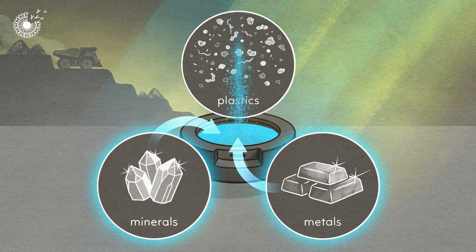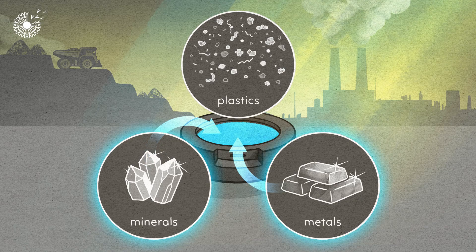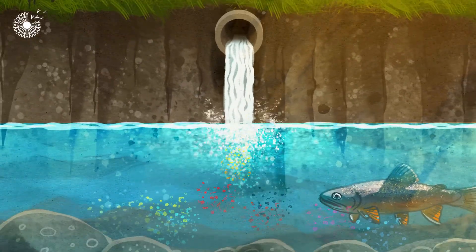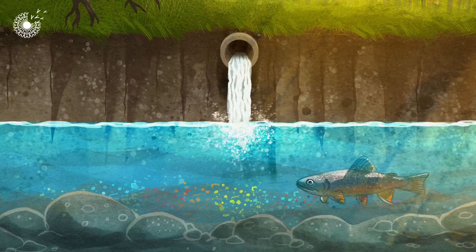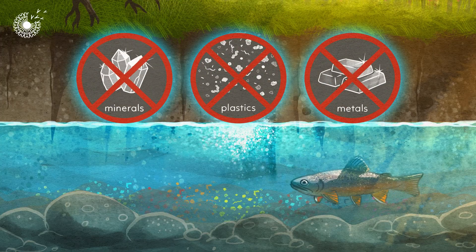Pigments to make the main hue, a binder like plastic to hold the pigment and other minerals, metals or more plastic to add shimmer and shine. When you wash the products off or throw them away, these ingredients go down the drain or into landfill and can end up polluting the environment.